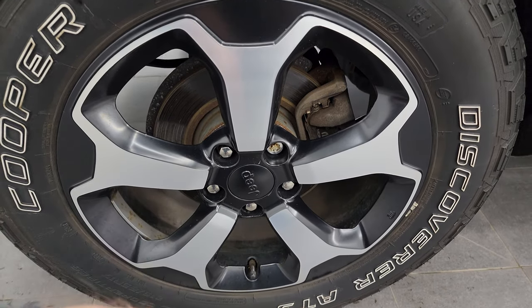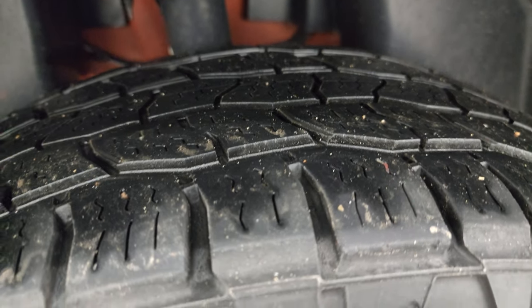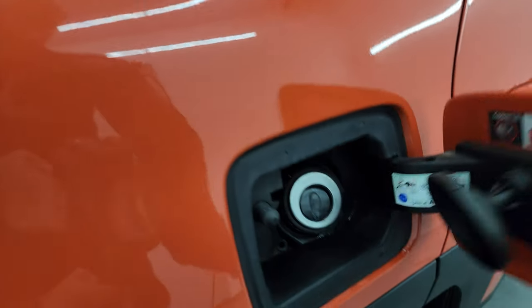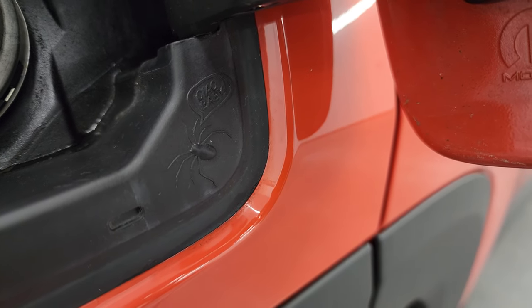The back wheel is in excellent shape. I do like that they come with four-wheel disc brakes, and the back tires have just as much tread as those front tires. This one does have the capless fuel fill, which is a really nice feature — never get gas on your hands again. And you get the little spider there that says 'Chow Baby.'